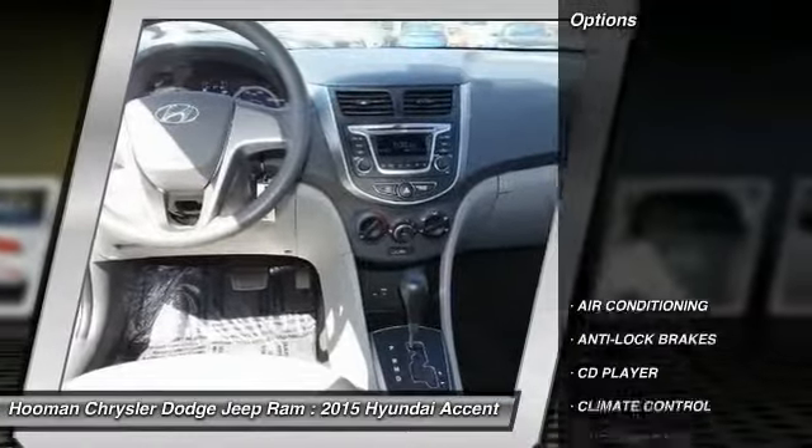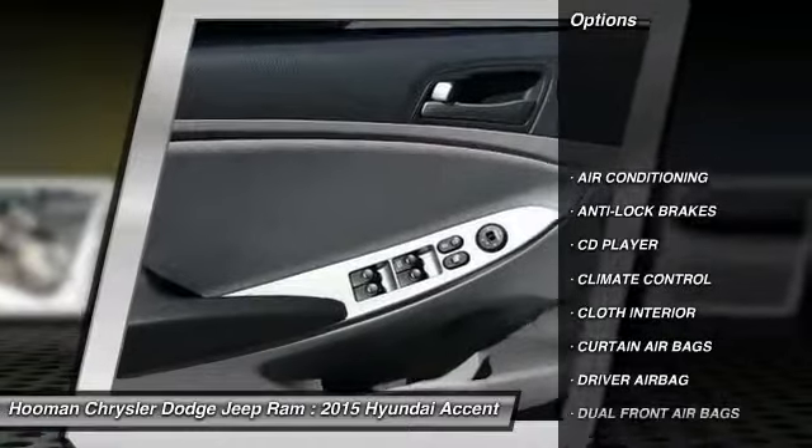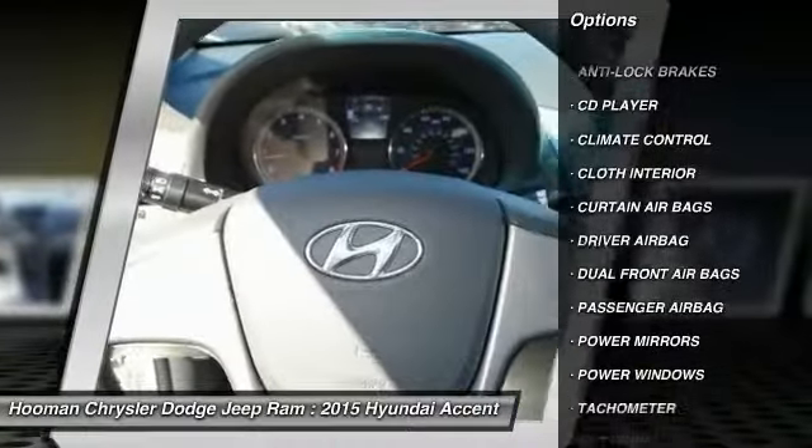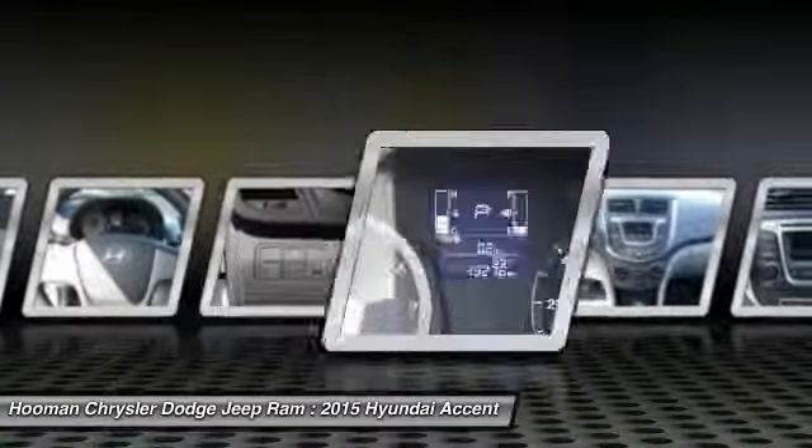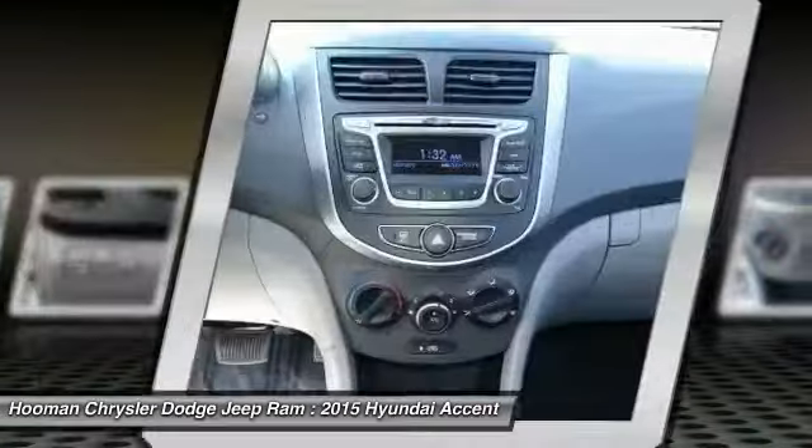Here are some of this vehicle's great options: anti-lock brakes, traction control, passenger airbag, driver airbag, air conditioning, climate control, CD player, power windows, dual front airbags, and tachometer.